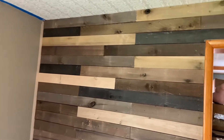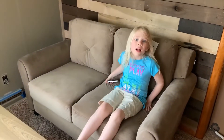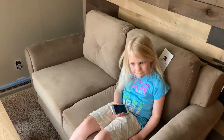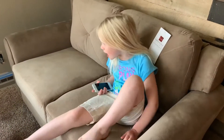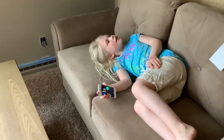So yeah guys, we got some reclaimed barn wood from Home Depot. We went ahead and put that up on one of our main walls in our living room in front of our love seat. We did order a love seat and couch combo and for some reason the couch hasn't come and it's been lost. All we have is a cozy, warm love seat.